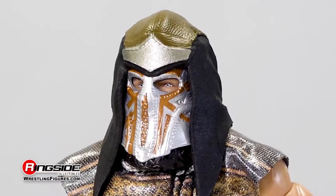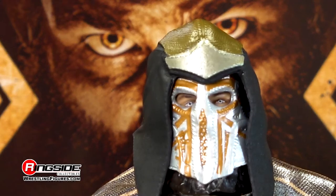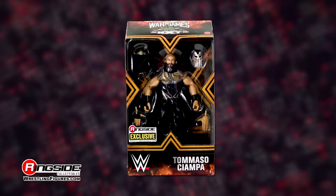And headgear. Make room in your collection for the Black Heart Tommaso Ciampa Mattel WWE Ringside Collectibles Elite exclusive.